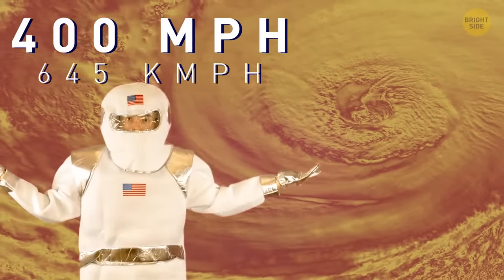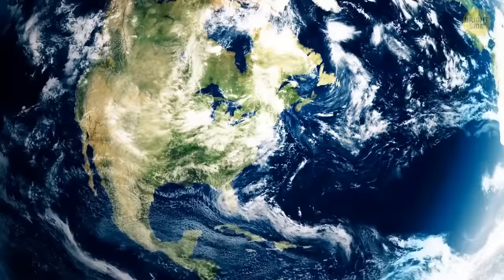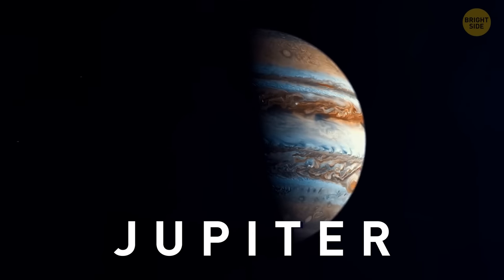Wait! Do such speeds exist? Yep. But to see a storm that fast, you'll have to travel to Jupiter. So let the journey begin.